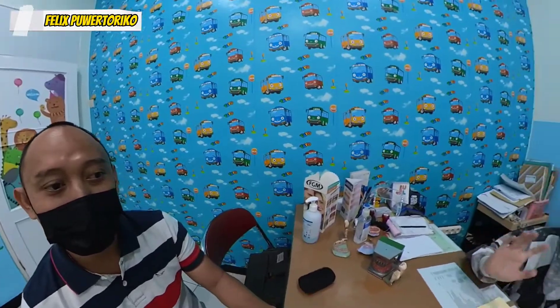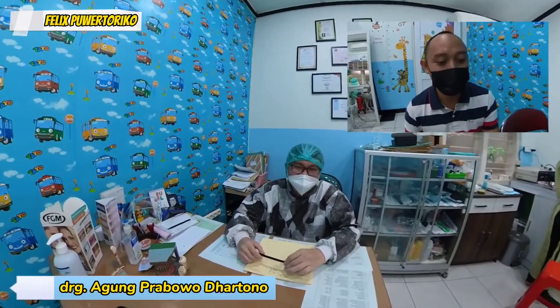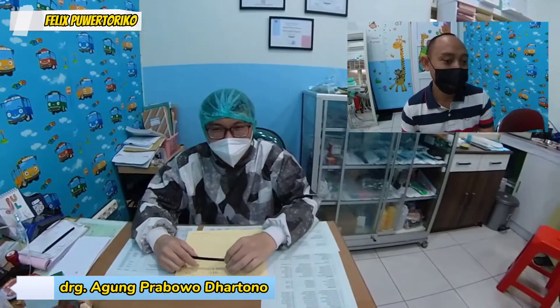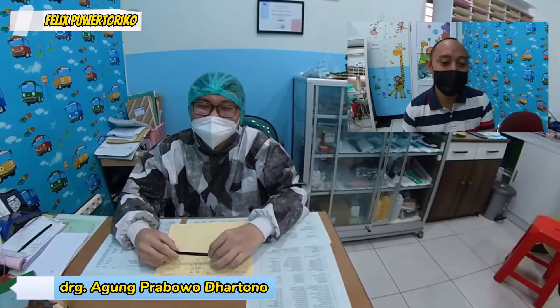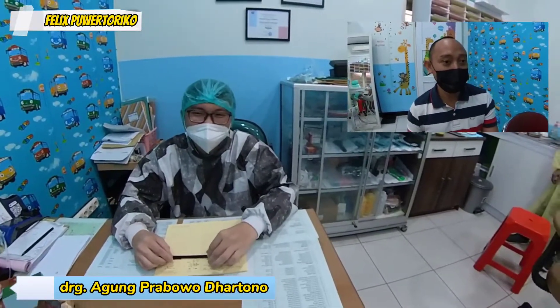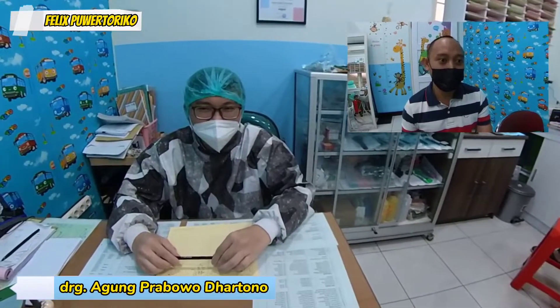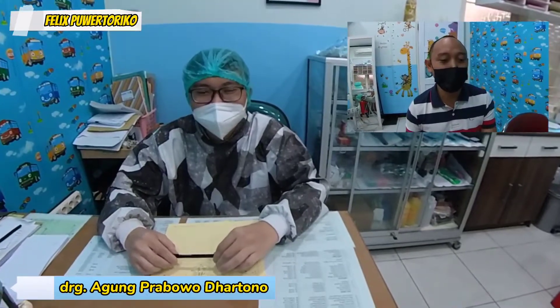Oke guys, jadi hari ini gue berhasil diperbaiki kerusakan giginya. Dokternya keren banget, gaul banget. Di depan gue sekarang adalah dokter Agung. Ternyata problemnya adalah tambelannya bocor — jadi gigi bisa bocor tambelannya juga ya. Ini adalah informasi pertama Felix pakai BPJS buat berobat gigi, karena selama ini kita tahunya berobat gigi nggak bisa pakai BPJS. Beberapa orang bilang bisa pakai BPJS, bisa buat scaling juga. Tapi untuk confirmnya, kita harus tanya sama dokternya langsung.